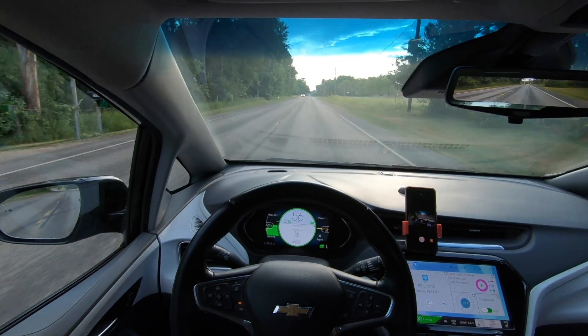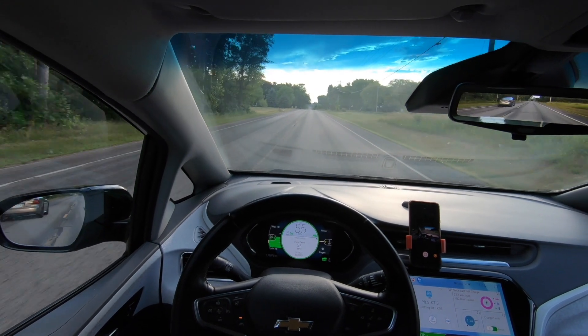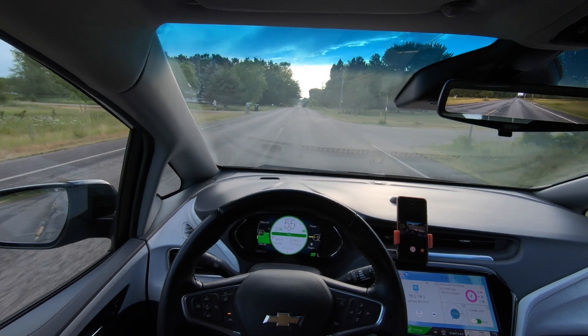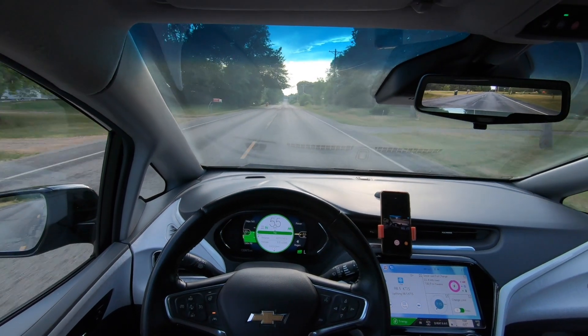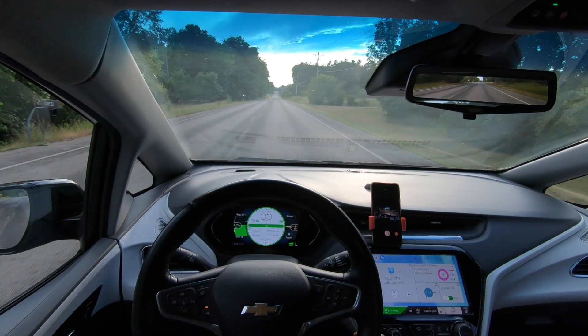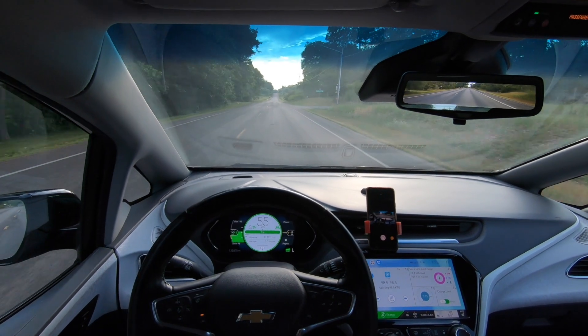The very first thing I had to do when I got the car was my ride share inspection. On August 1st, 2019, I went to Midas and got my inspection done, which cost $38.48, and that allowed me to start using the car for Uber and Lyft. That was the only maintenance item I had for 2019.